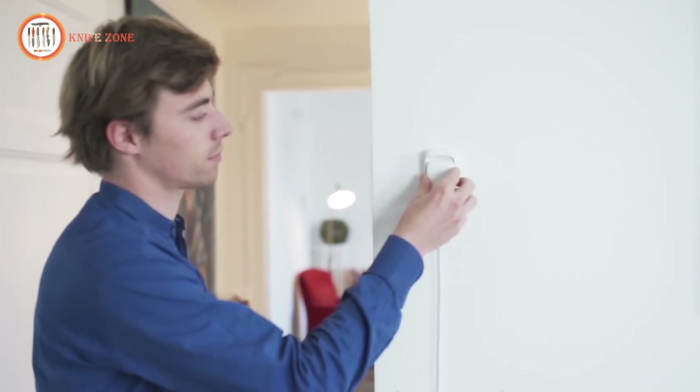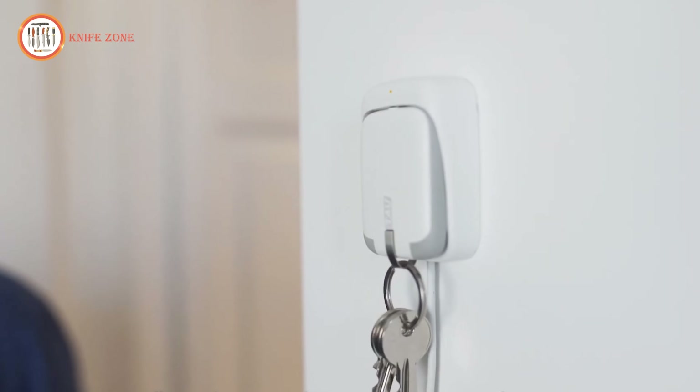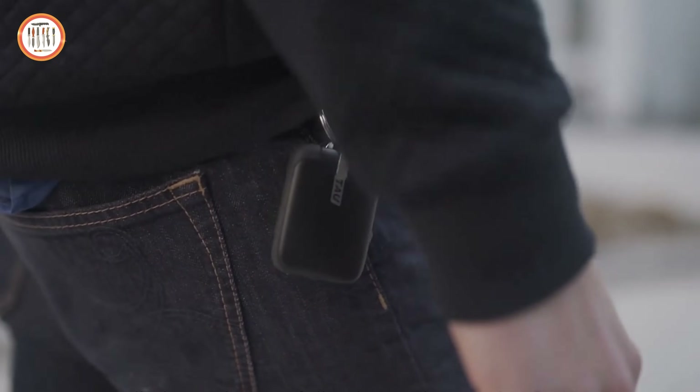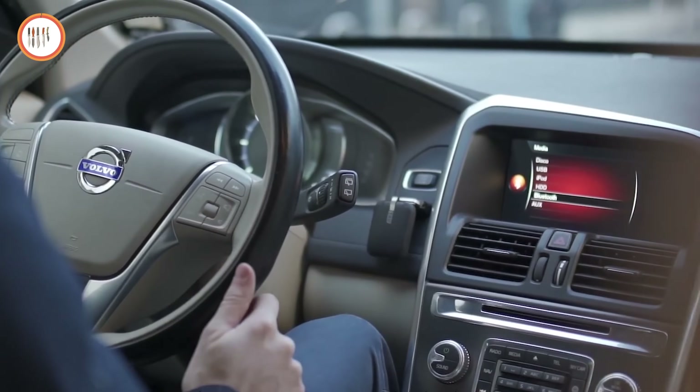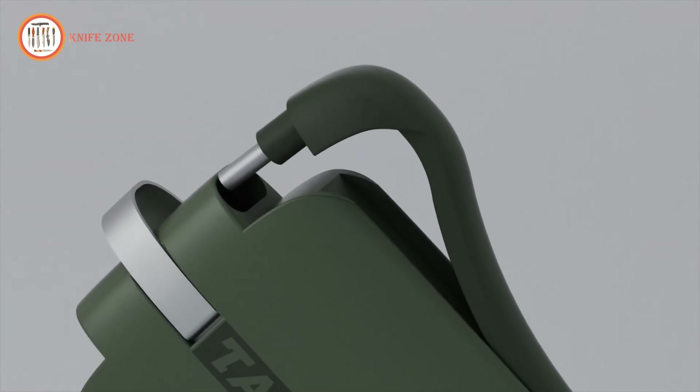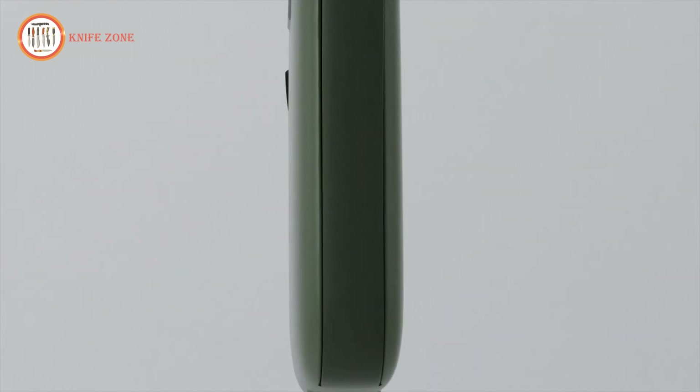Perfect for travel, work, or everyday use, TAU is crafted with a sleek, minimalist design and premium materials that complement your lifestyle. This innovative PowerBank ensures you're always prepared to stay connected, wherever you are.